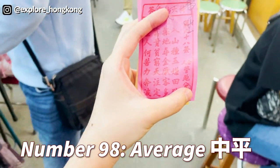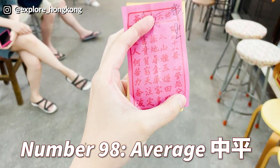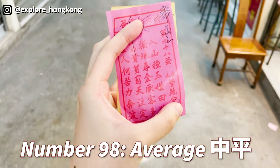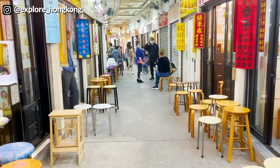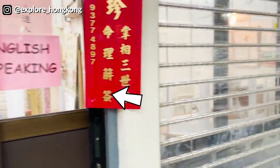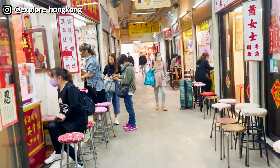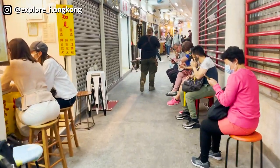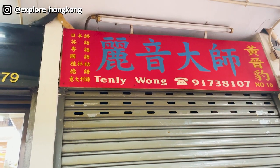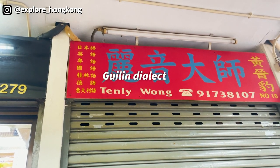It is around twenty to a maximum of fifty dollars for them to explain one message for you. This is the fortune teller we usually visit — the store is very small, and there is a separator between you and the fortune teller. After getting fortune stick number 98, they give you a small paper with Chinese classical poetry on it. The fortune teller told me that concerning Explore Hong Kong, I need to learn more related knowledge that will help my career this year. When choosing a fortune teller, check whether they speak English, Mandarin, or Cantonese — they write it outside their shop. This fortune teller knows Japanese, English, Cantonese, Mandarin, Guilin dialect, German, and Italian.